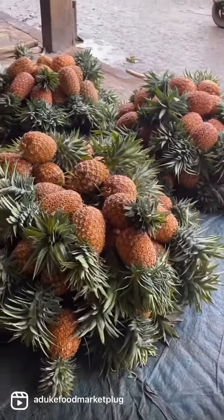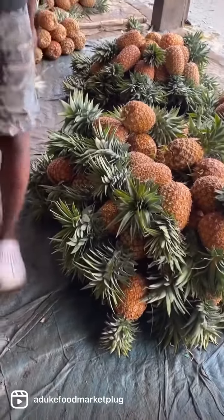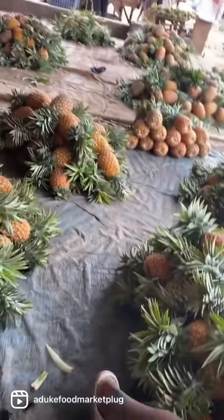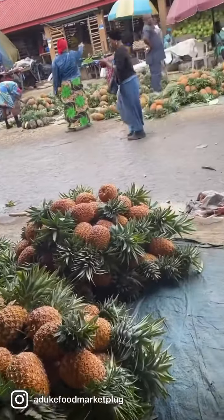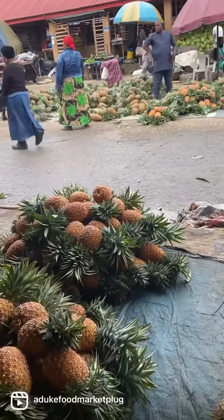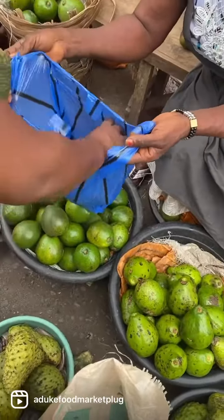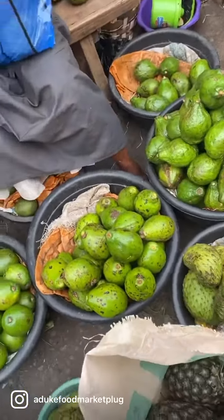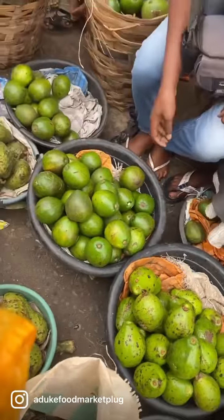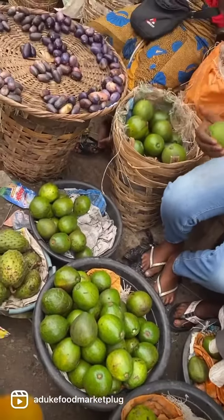These are pineapples — these are bending pineapples. We also have Caton pineapples. All these you are seeing here are bending pineapples. We also went back to the avocado section and selected the best, the fresh ones.